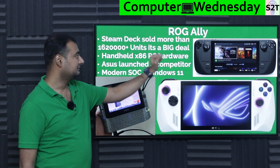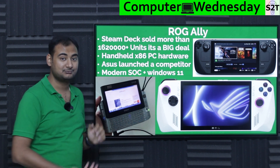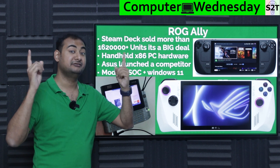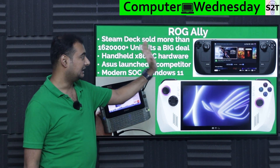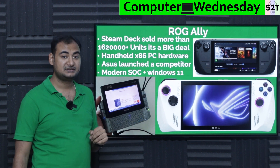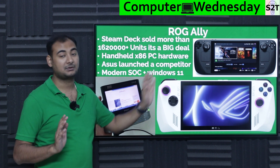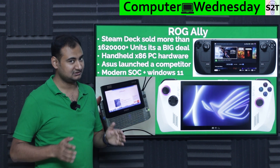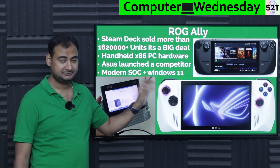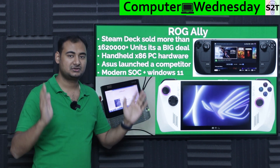So what is this? It's a direct answer to the Steam Deck. The Steam Deck recreated something that already used to exist — portable x86 Windows PCs. They replaced Windows with other things but still run Windows games. The Steam Deck came to market and was surprisingly successful: around 1.6 million units, roughly 16 lakh units sold, by the time this data was collected.